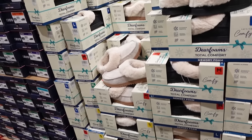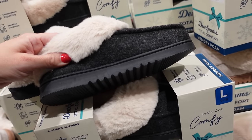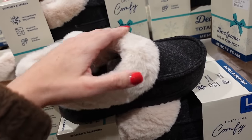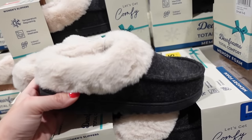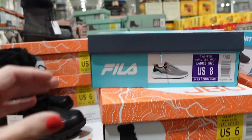New styles in the Dearfoam slippers for ladies — rubber platform, rounded toe, plush lining. Comes in charcoal and oatmeal. They're $14.99.